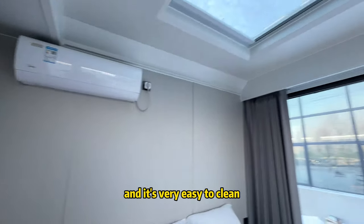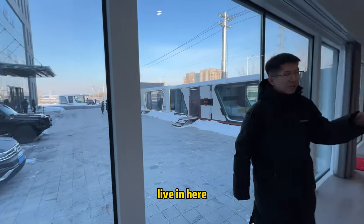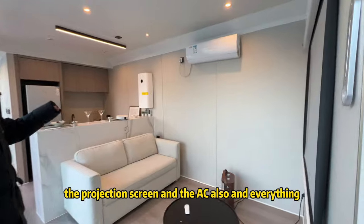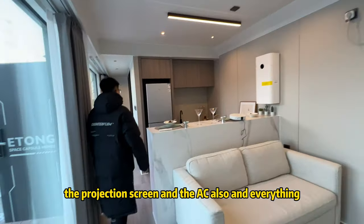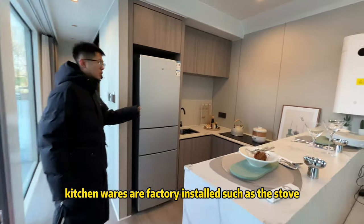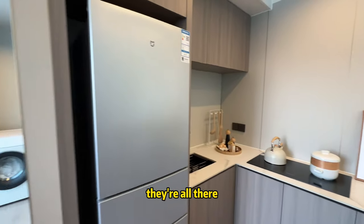It's very easy to clean — you can just put a bed here and leave it. Here's the living room: we have a projector, projection screen, and AC. Here's the kitchen — all the kitchen wiring is factory installed, including the stove, the basin, and the bar.